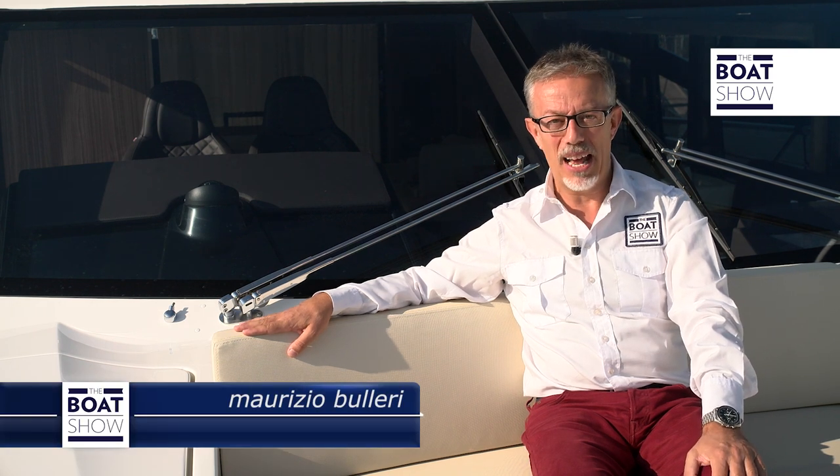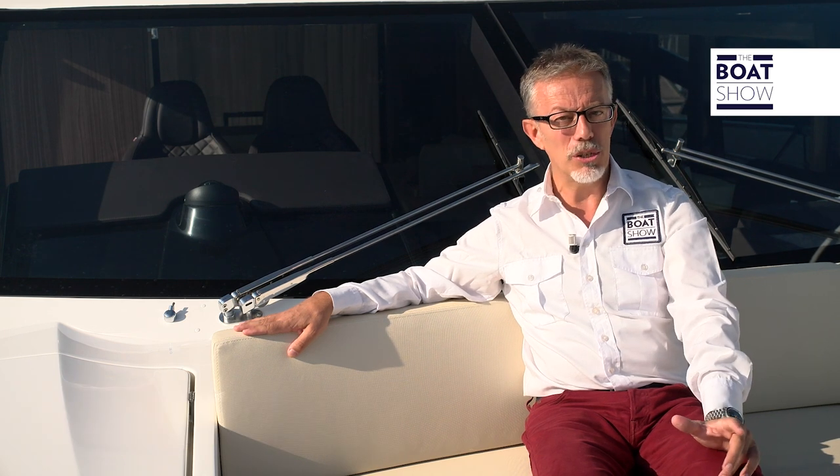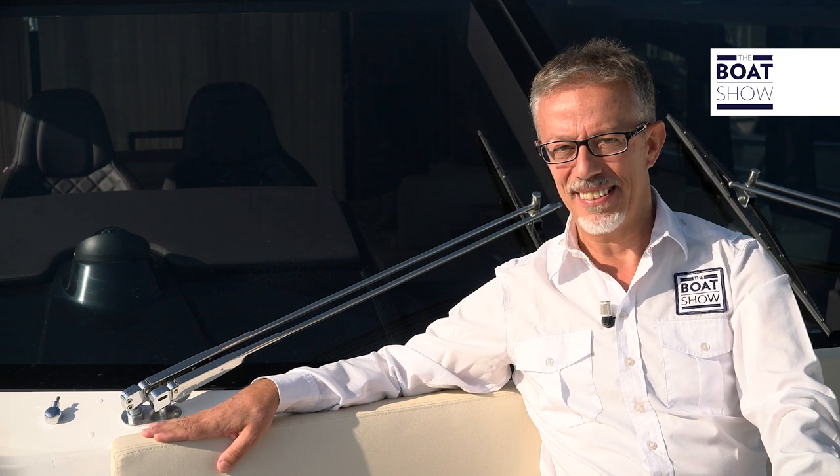The Italian boatyard Absolute builds seven different flying bridges that range from 40 to 72 feet. It's so complete as a series that it shows off their experience in this type of boat. And today we're here to find out more about one of the most interesting: the Absolute 60 Fly.